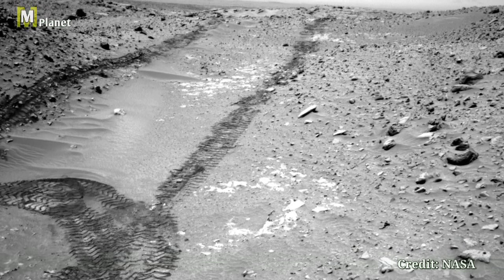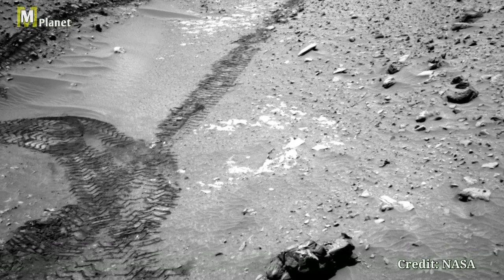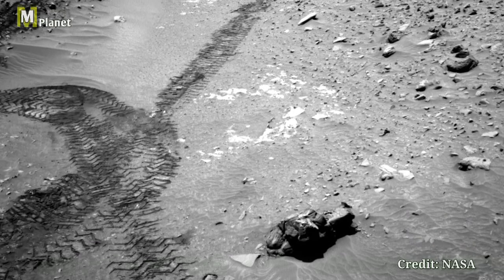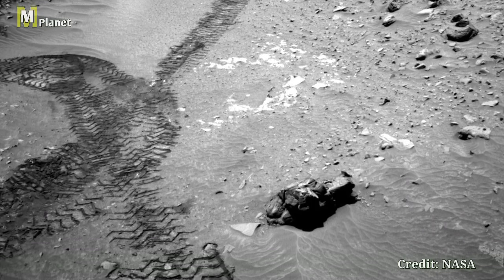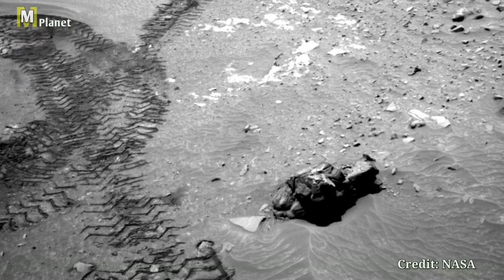Hello friends, welcome back to the MMPlanet, where we explore the fascinating facts of our universe. Today we have something truly special. We are diving into stunning images captured by NASA's Perseverance rover on Mars.